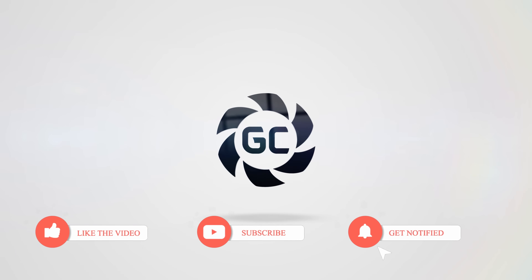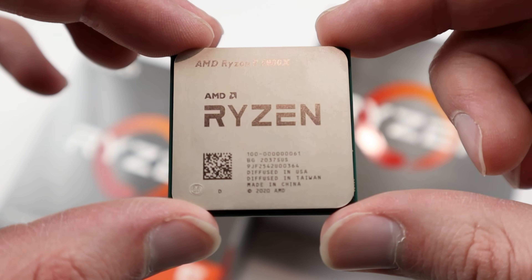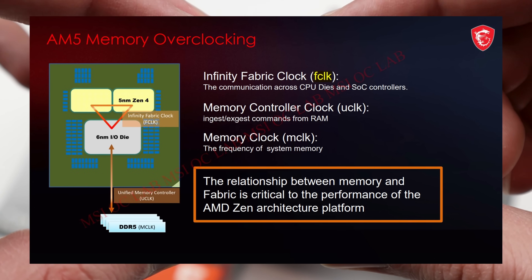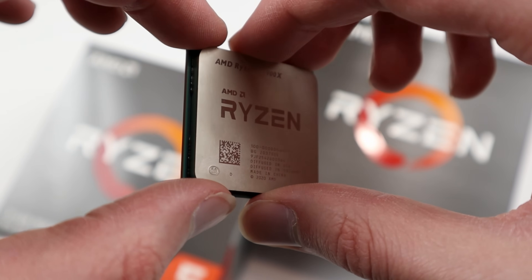Are AMD CPUs actually bad for gaming, or is this AMDip entirely fabricated? Recently, I've been seeing more and more comments about something called 'AMDip', where the idea is that AMD CPUs have some sort of fundamental flaw in the CPU design, having to do with crossing the Infinity Fabric to talk to the IO die, leading to pretty big frame drops in games that aren't showing up in mainstream reviews, and therefore AMD CPUs shouldn't be purchased for online competitive gaming.